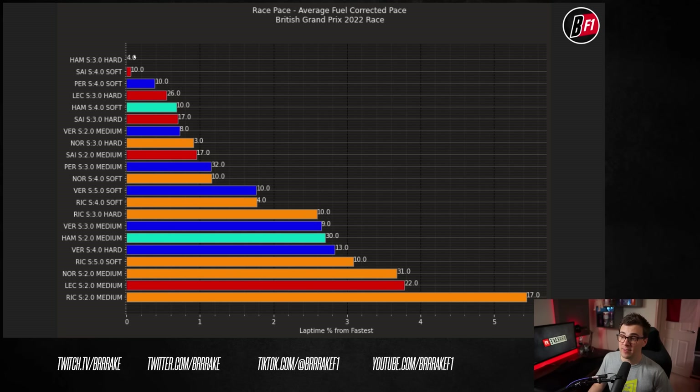For a quick ranking of stint pace during the race across the top four teams — showing driver name, stint number, tire compound, and laps on that stint — the pace metric is just the average of fuel-corrected pace for that stint. Hamilton's stint three on the hard was absolutely insane. Yes, it was only a four-lap stint, but he was absolutely flying. Feel free to pause and check this out, but I'm going to get back to the race.